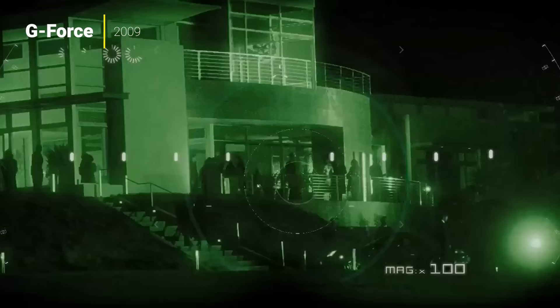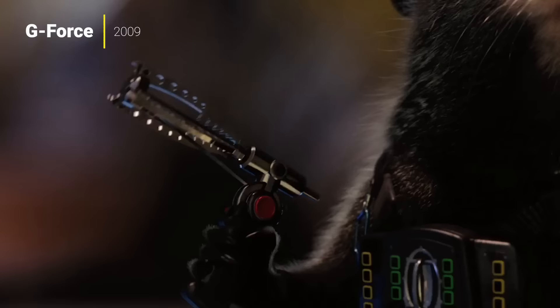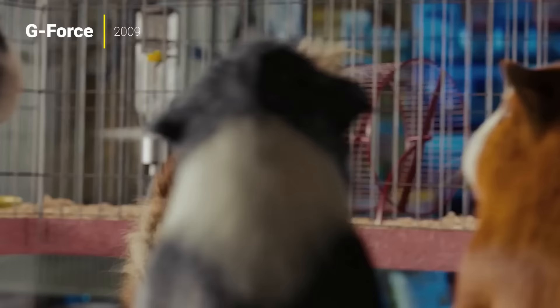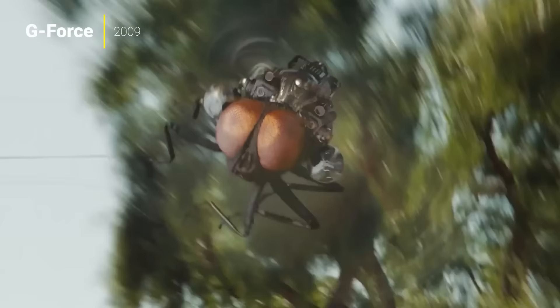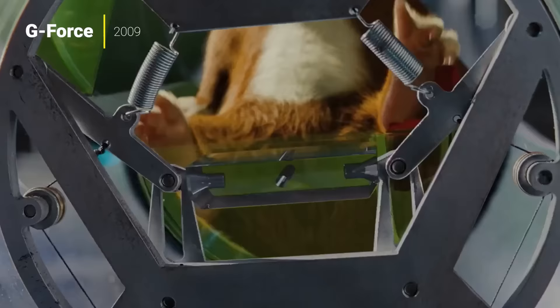My number nine pick is G-Force. The G in this one stands for guinea pig. It's about this team of guinea pigs that are like an elite force of spies. This feels very much like a Michael Bay action movie done for kids. It's got voices of actors like Sam Rockwell, Penelope Cruz, Tracy Morgan, and Steve Buscemi again. I would not consider this one to be a good movie, but it is very, very fun to watch. There's also live action characters that interact with these guinea pigs, including Zach Galifianakis and Will Arnett.